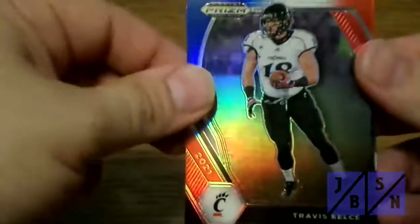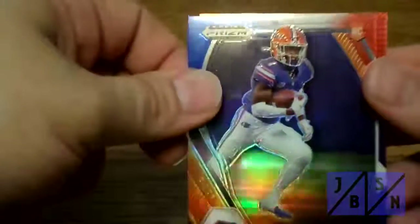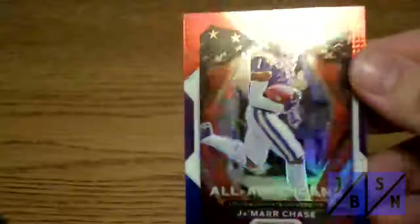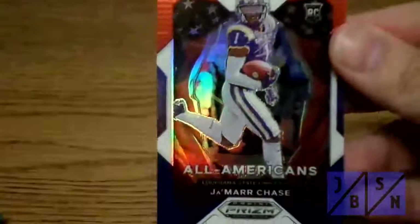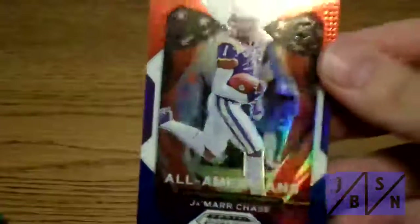Let's get to this bonus pack here and see what we can find to finish it off. We got Travis Kelce there for the first one — very nice. Kadarius Toney is the rookie card there. And then Ja'Marr Chase — very nice, that's probably the best card we've found in this whole break. Ja'Marr Chase All-Americans red, white, and blue rookie card. Very nice. I'd say that's probably the hit of the entire break.